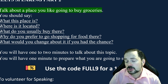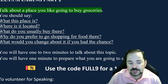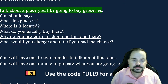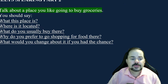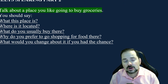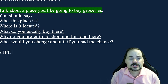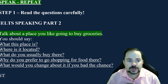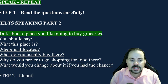It's a good idea to read the questions twice so you know you have to answer all of them. Step two is to identify what category this is — are you talking about an object, a person, a place, an event, or an idea? In this case, we're obviously talking about a place: a grocery store.